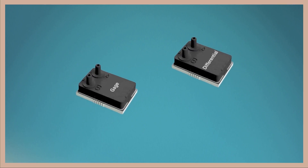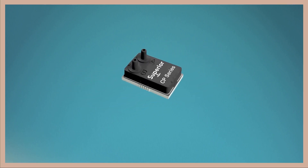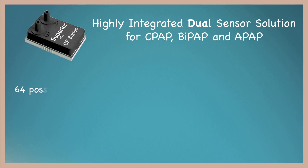Superior Sensors revolutionizes the market by combining these two pressure sensors into one device without increasing its size. The CP series is a highly integrated dual sensor solution for CPAP, BiPAP, and APAP that is more than just a combination of two sensors. Each unit has 64 possible configurations, allowing one machine to support patients from all age groups and various medical conditions.